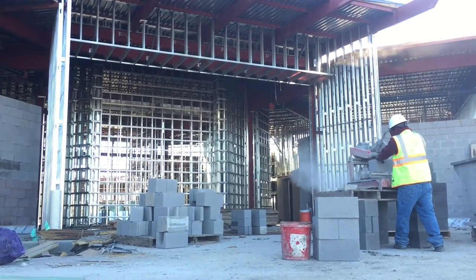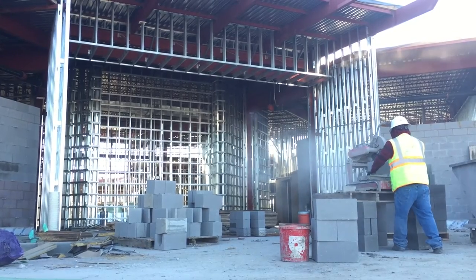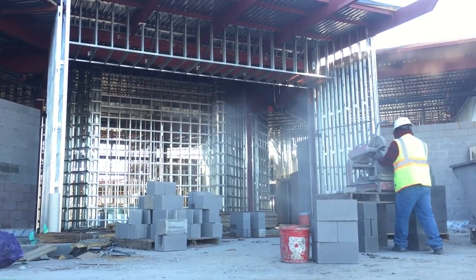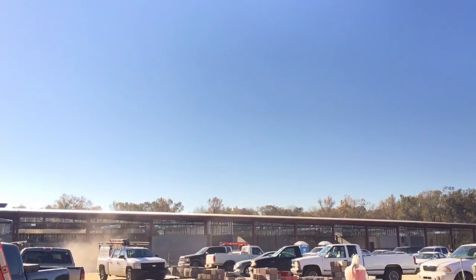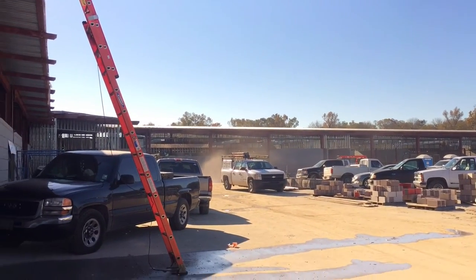Construction wise, we did have a rough time getting the slab down with rain, but the roof is on and it's pretty much weather proof. The guys are working — many people out here, a lot of activity. It's very exciting to come out and see the changes; I visit the place two or three times a week. Everything's beautiful, it's exciting just to see it come together.